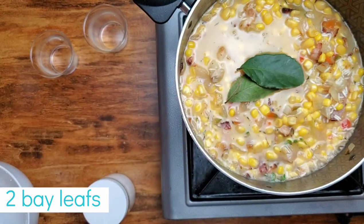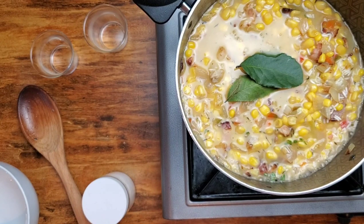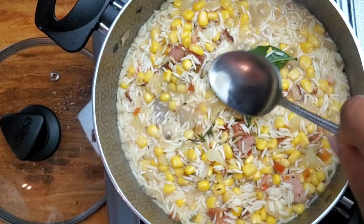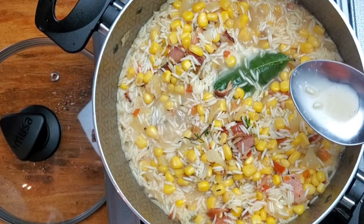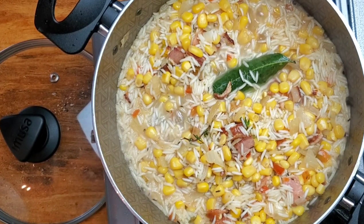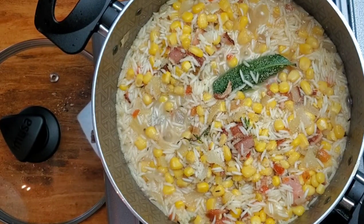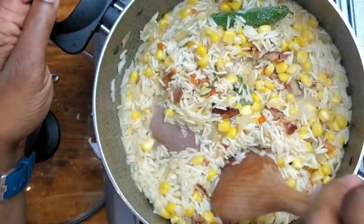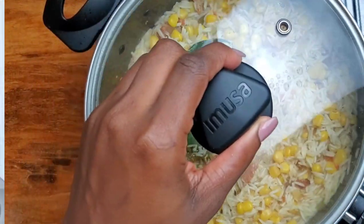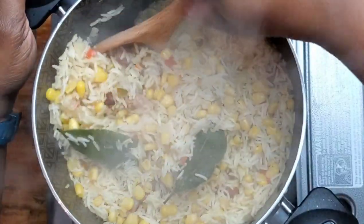We're adding two bay leaves to this pot. While it's boiling, I want to address why I'm not using a lot of salt: there's salt in the pork, in the bacon, in the butter if it's not unsalted, in the bouillon cube, and definitely a lot of salt in the canned corn — salt sneaks in everywhere. You want to taste as you go. I only added two teaspoons of salt total because I wanted good flavor without it being salty.